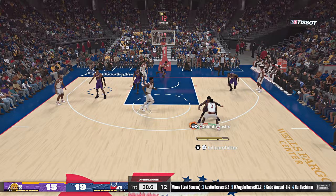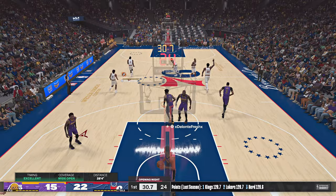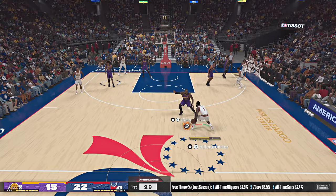Outside Maxey, Harden outside. Pass to Embiid, back to Harden — puts up a deep three. That's good, and it's Embiid with the assist.